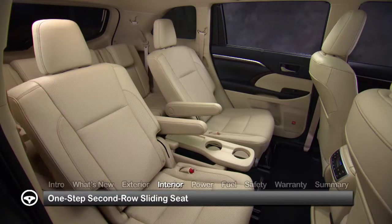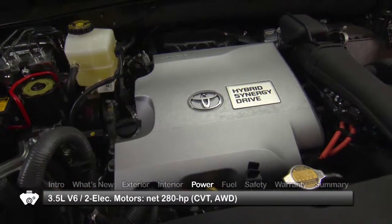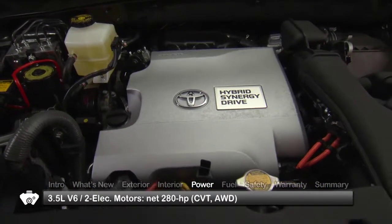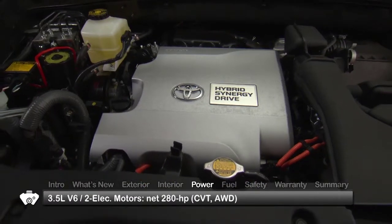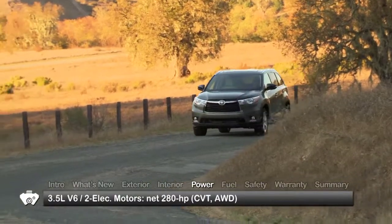A one-step second row sliding seat function provides easy access to the third row. The all-wheel drive Highlander Hybrid uses a 3.5-liter V6 and two high-torque electric motors, front and rear, producing a net 280 horsepower.